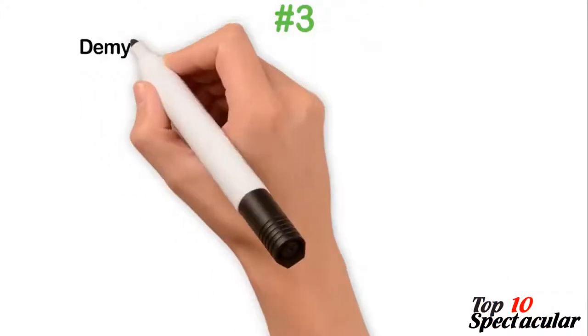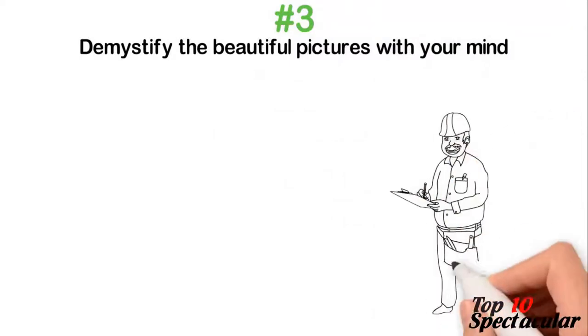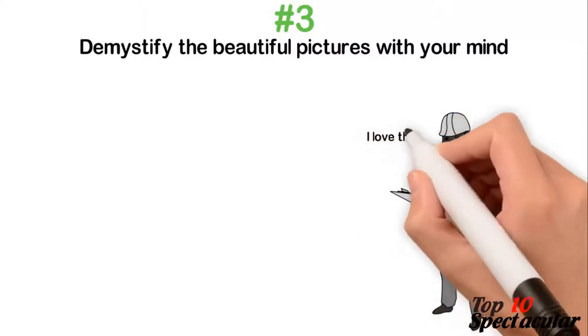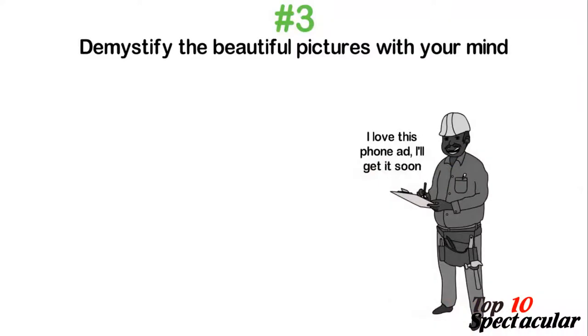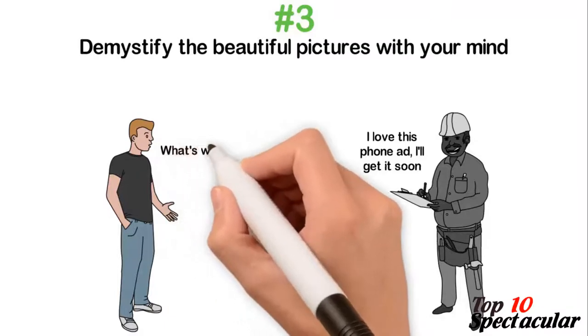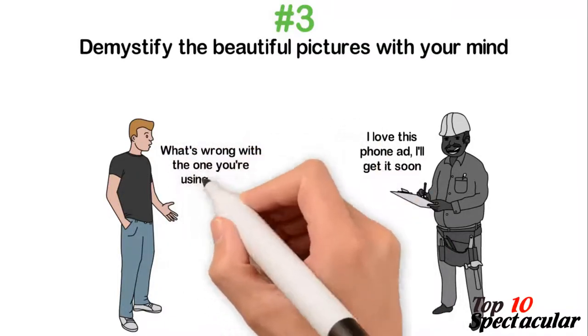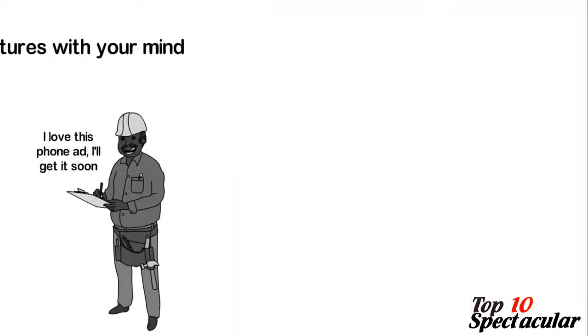3. Demystify the beautiful pictures with your mind. Eateries and stores have a way of hanging oversized pictures of food in rich colors within sight. They are attractive and instantly create a longing in you to buy them, especially if they are new additions. Take no heed to them — picture them as drawings in a textbook which can be admired but not acted upon. A glance is enough and you'll be safe.